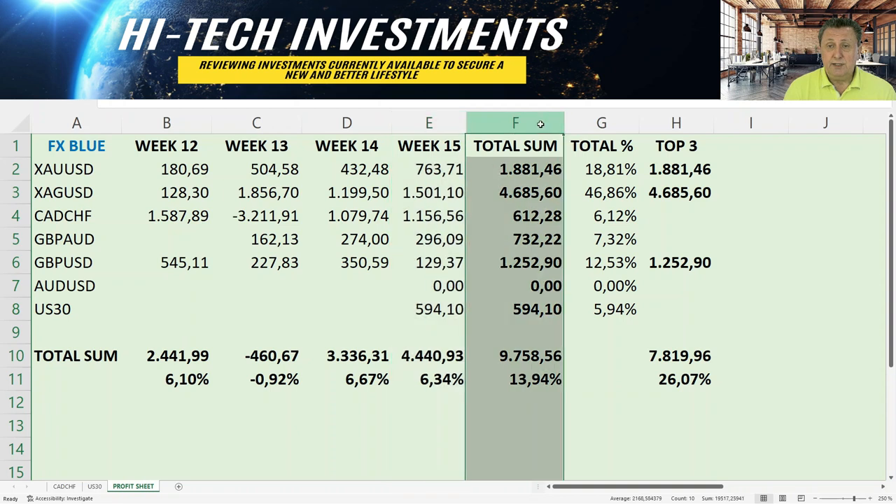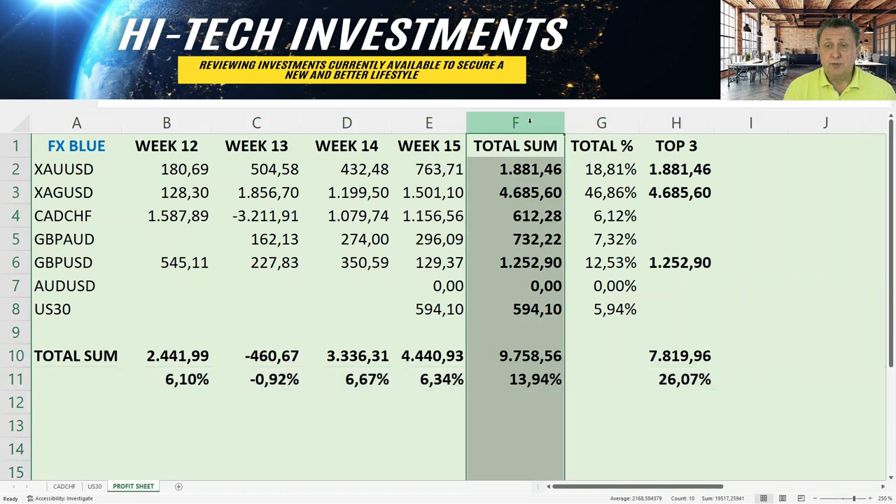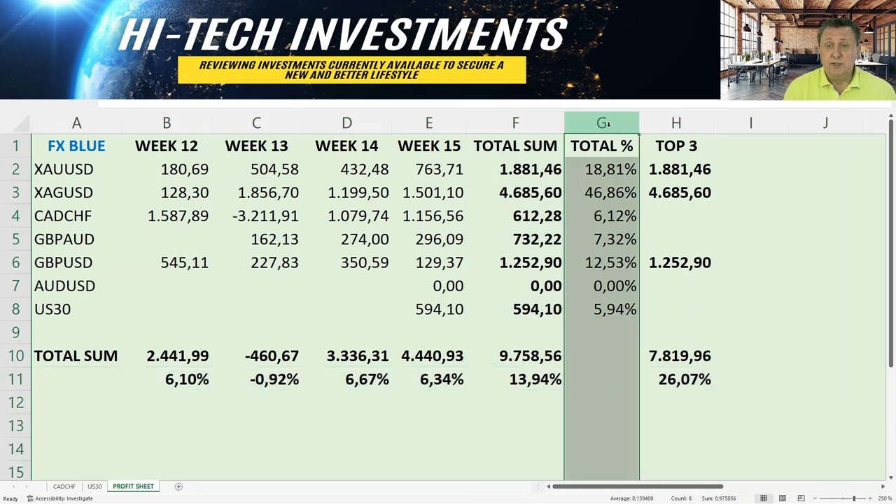Looking at the total over this four-week period, the overall result was $9,758 and 13.94%. The percentage can't simply be added up across the whole period because we had different numbers of accounts at different times, which is why you can't just total everything at the bottom.